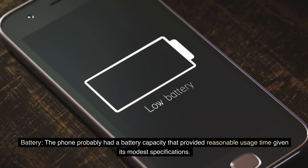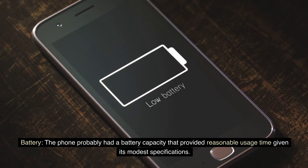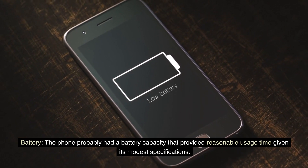Battery: The phone probably had a battery capacity that provided reasonable usage time given its modest specifications.